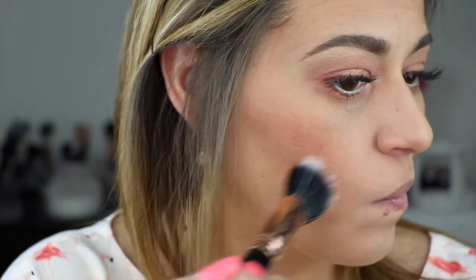For the blush, I'm going to pick it up on a dual fiber brush. This one is really pretty. I chose this brush because when I was using it as an eyeshadow it was really pigmented, so I didn't want to overdo it.